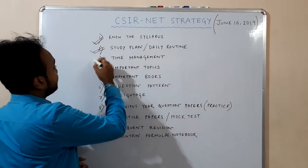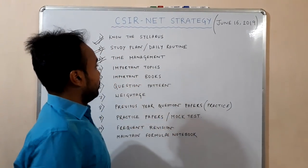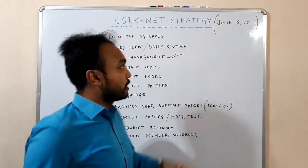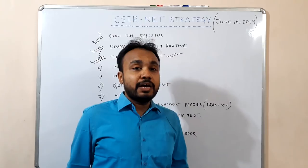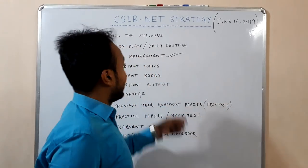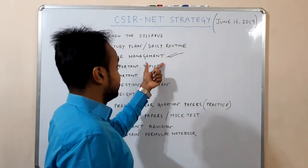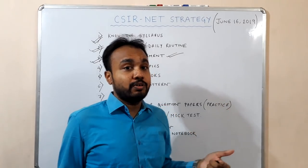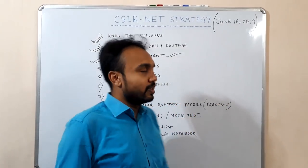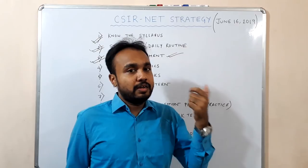Then comes time management, which is very important because you have to properly manage your time. This will be different for different people — it will differ for those in a running batch like first or second year MSc versus those who have already passed out and are just preparing for competitive exams. Those who have passed out will get more time and can utilize morning, noon, and evening. But for college-going students, they should plan their study in the evening time.